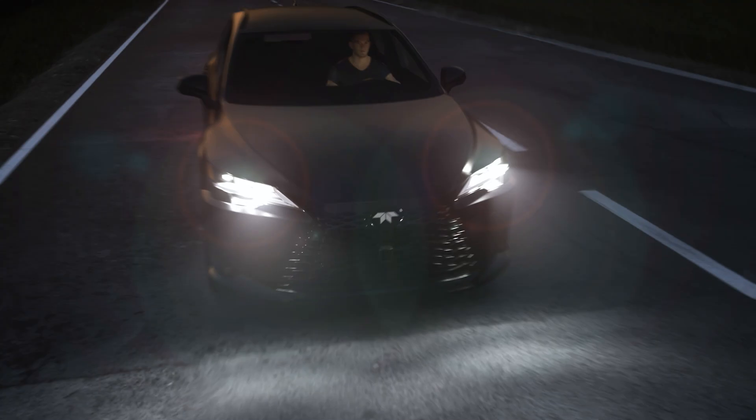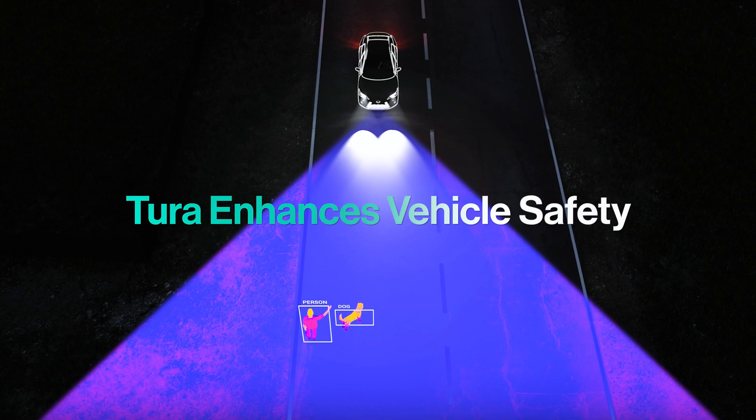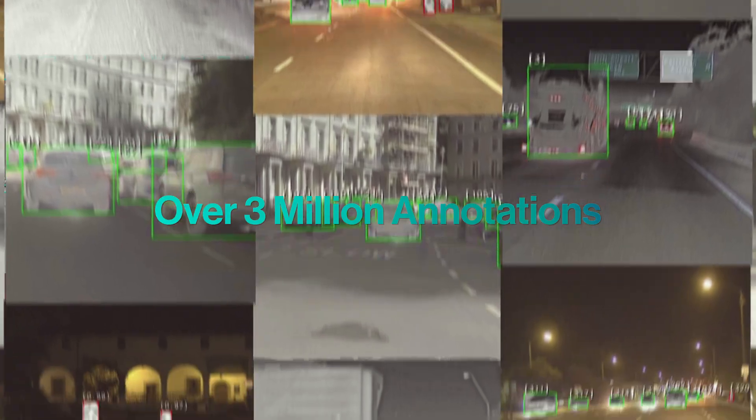Thermal enhances the vehicle safety sensor suite, adding redundancy and complementary data. Pair Tura with Prism AI and leverage training data from over 3 million annotations.